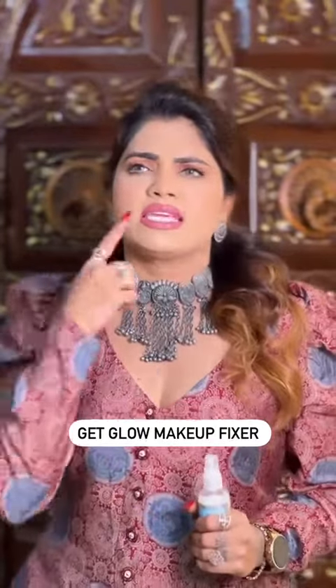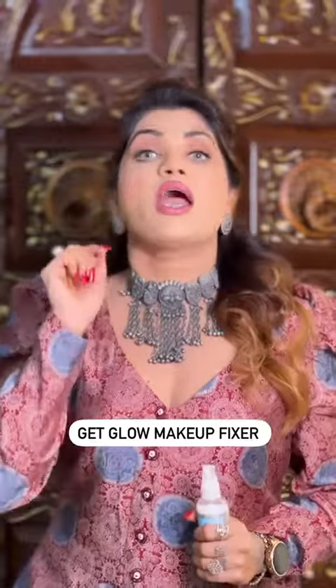My husband always says, don't have wrinkles or linings. My makeup is perfect.